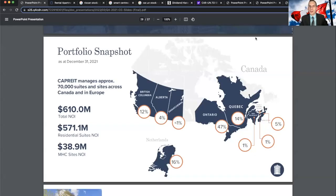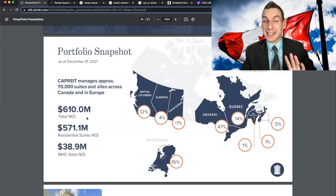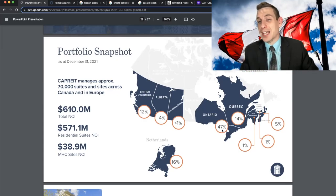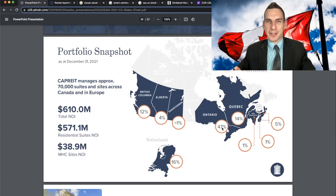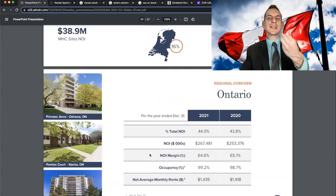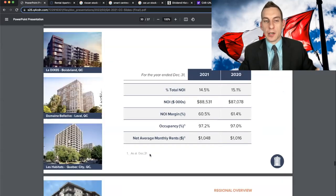If that is a conversation you can appreciate, hit that like button, because we're going to get right down into this first and foremost by briefing on the company before we look at the stock. They're collecting — and this is nuts — $610 million of total net operating income from these 70,000 units spread all the way across Canada, primarily fixated in Ontario with 47% of their properties. And then they give you a little bit of European exposure with properties in the Netherlands making up about 16% of their portfolio.